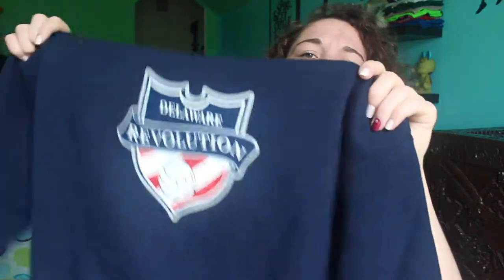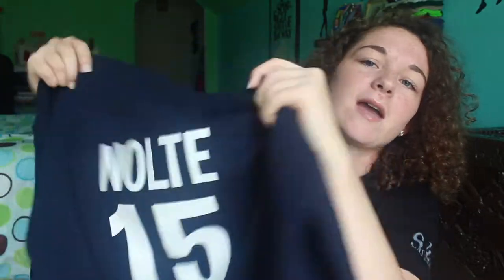This hoodie is actually from the same club, but from when I played with them last season — not this past season, but the season before, when I was a player rather than a coach. It's a navy blue hoodie with their logo on the front and Nolte 15 on the back.